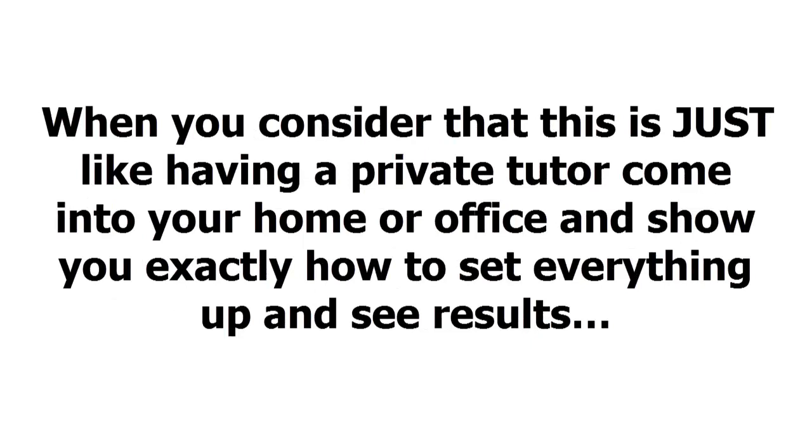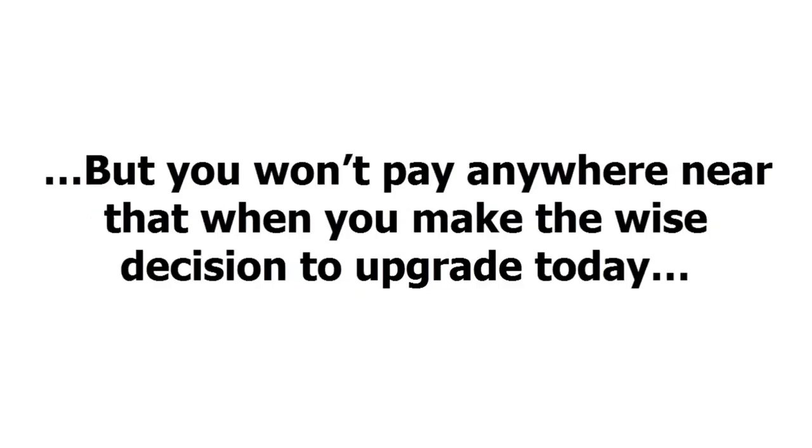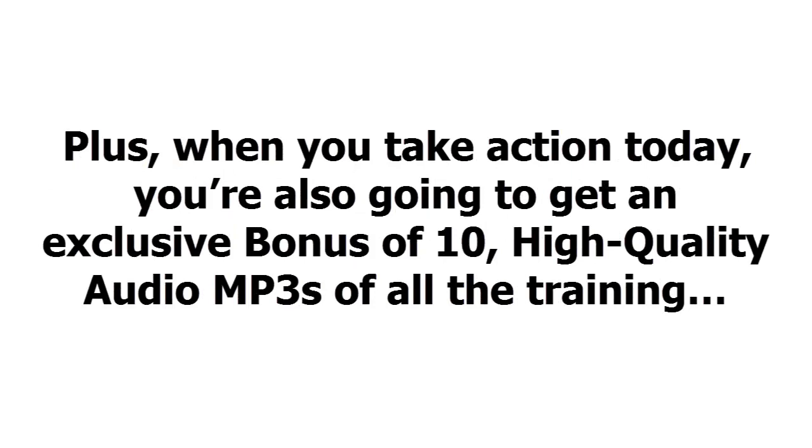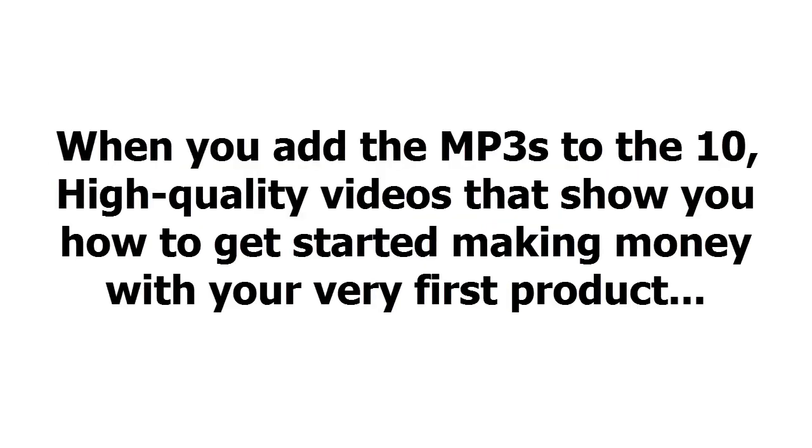When you consider that this is just like having a private tutor come into your home or office and show you exactly how to set everything up and see results, it would be easy to put a price of several hundred dollars on this upgrade. But you won't pay anywhere near that when you make the wise decision to upgrade today. Plus, when you take action today, you're also going to get an exclusive bonus of 10 high-quality audio MP3s of all the training. This makes it easy to learn on the go and get results quickly and easily. When you add the MP3s to the 10 high-quality videos that show you how to get started making money with your very first product, it's impossible to fail.